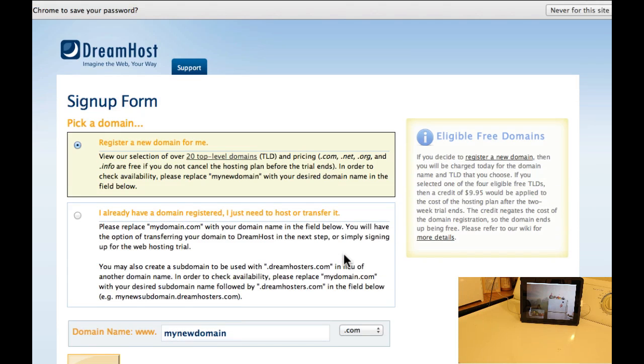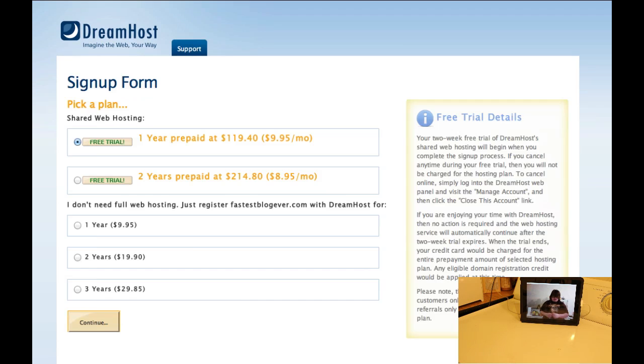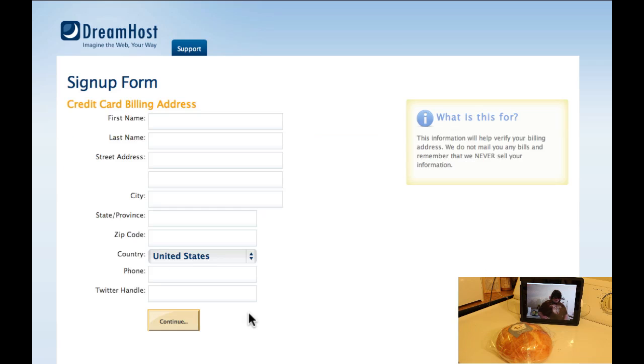Now, with hosting, you get a free domain and it will register it for you. So I'm going to register the domain FastestBlogEver.com. You'll want to go ahead and just take the defaults here — it's the quickest way to get set up. Go ahead and click Continue. This will allow us to have a domain name and hosting.